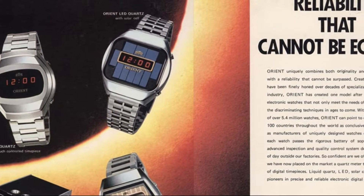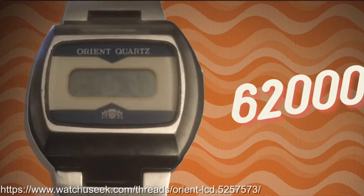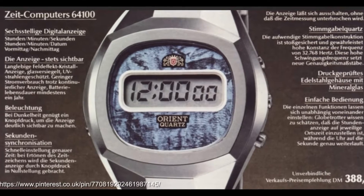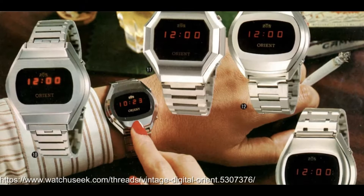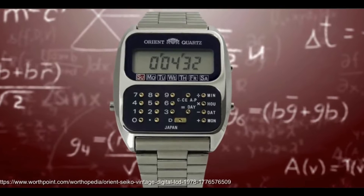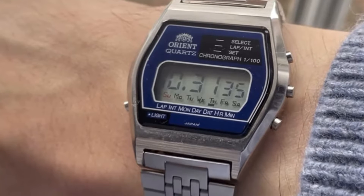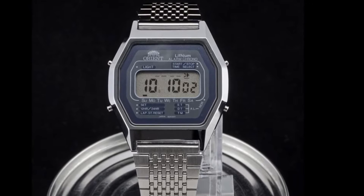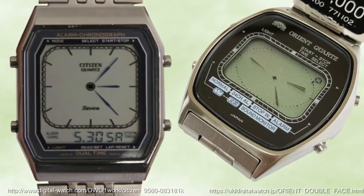Whilst many forget their contributions, Orient was a major player in the digital watch field during the 70s. Their range, including the 6200, 64100, and 66000, competed well on quality and presence. They even delved into LED watches and were early adopters of solar and calculator watches. Notably, Orient had the world's first music alarm watch. Though their prominence waned in the 80s, they did manage to create a few additional hits, such as the 75100 memory alarm and the 7700 sound monitor.